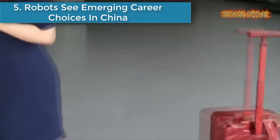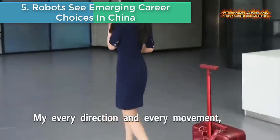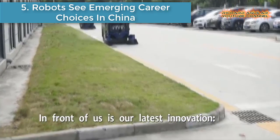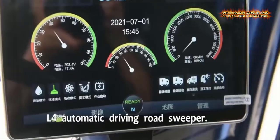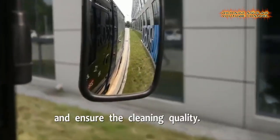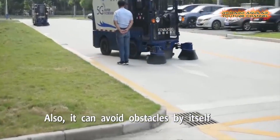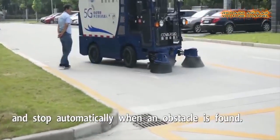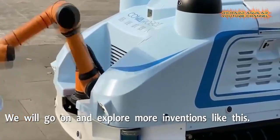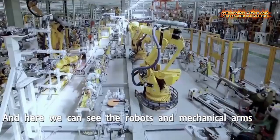Number five: robots are seen as emerging career choices in China. This robot has a camera on the side that can capture every moment and every footstep, so that when you are on a journey with a lot of luggage or just want to rest your hands, this smart suitcase can make your journey much easier. From intelligent suitcases to automatic driving road sweepers and new energy vehicle production, robots are now taking more jobs in China.